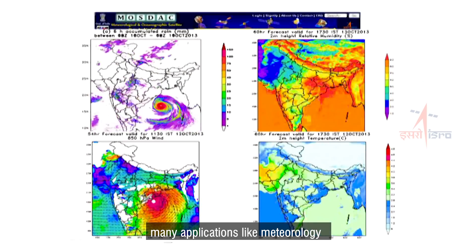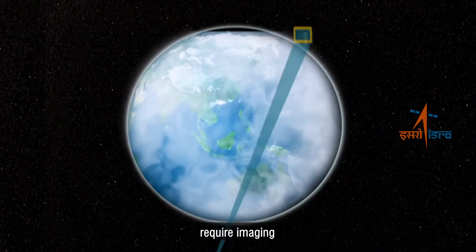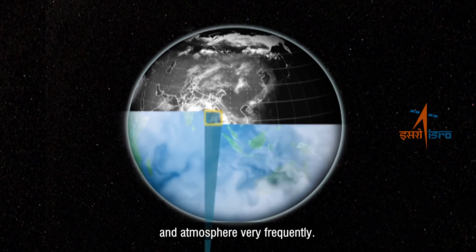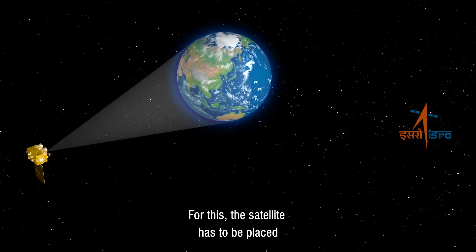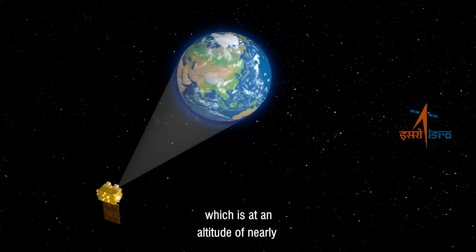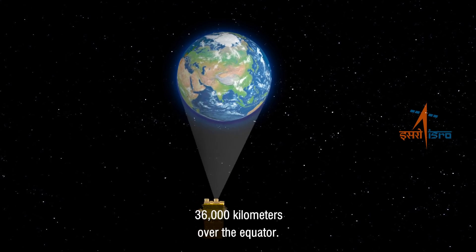However, many applications like meteorology and disaster management require imaging large areas of Earth and atmosphere very frequently. For this, the satellite has to be placed in a geostationary orbit, which is at an altitude of nearly 36,000 kilometers over the equator.